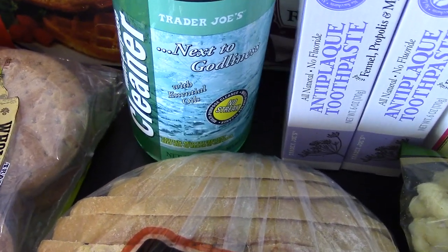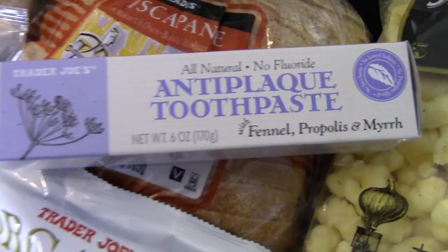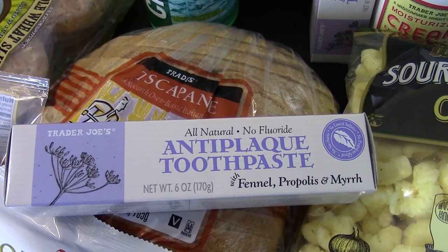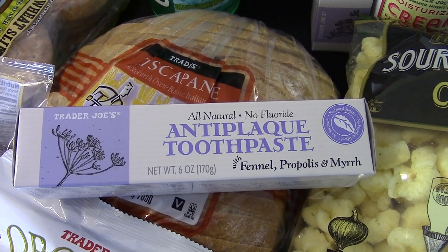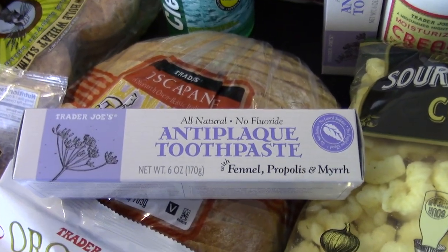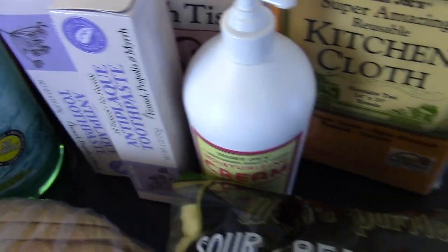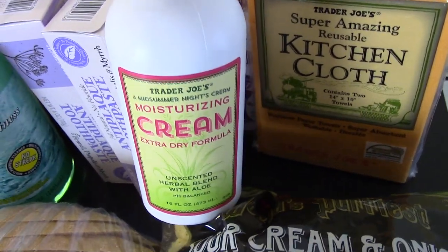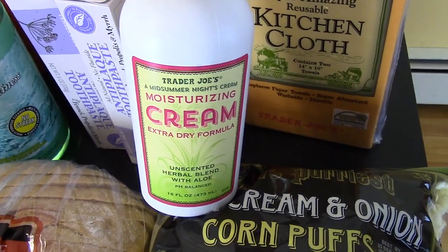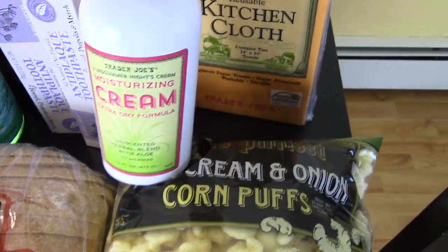I saw someone in my Facebook group pick up this cleaner and they really liked it, so we're going to give that a shot. I got two of these toothpastes — I like to keep one upstairs in our bathroom and one in the downstairs bath since the kids brush their teeth in different bathrooms morning and night. That way there's one on each floor, which will make busy school mornings easier. I love this lotion — it's by far my favorite. This is the unscented one; they have a scented but I've never seen it at our store. Someone in the Facebook group keeps one at her bedroom and one at the kitchen sink, so I got that idea for my sink.